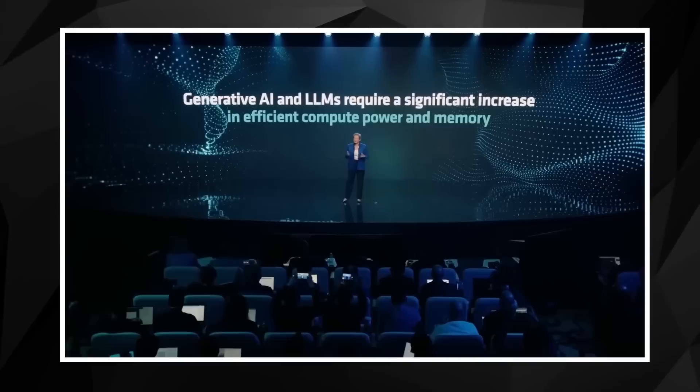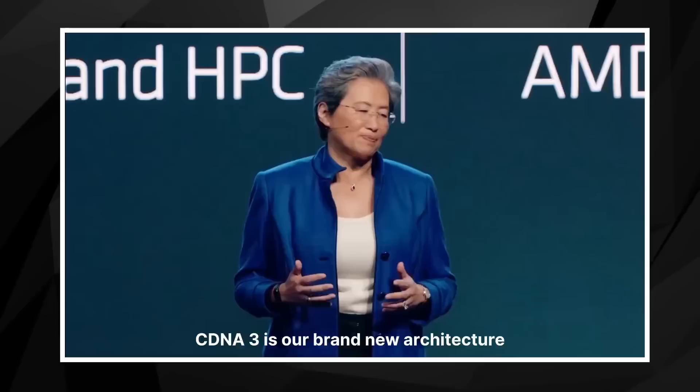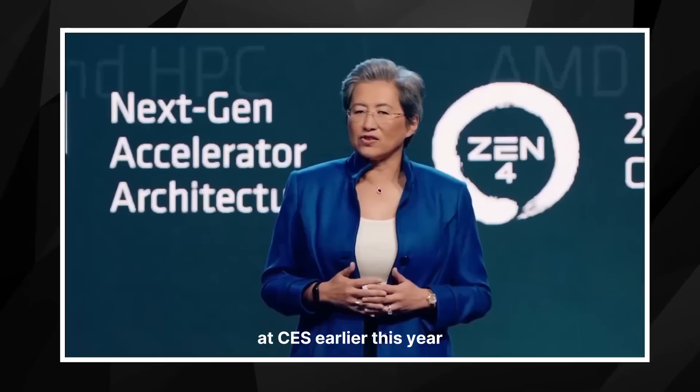CDNA is the underlying architecture for our Instinct accelerators. It's designed specifically for AI and HPC workloads. CDNA3 is our brand new architecture that uses a new compute engine, the latest data formats, five and six nanometer process technology, and the most advanced chip-let packaging technologies.